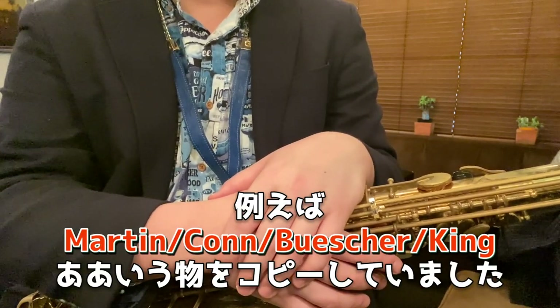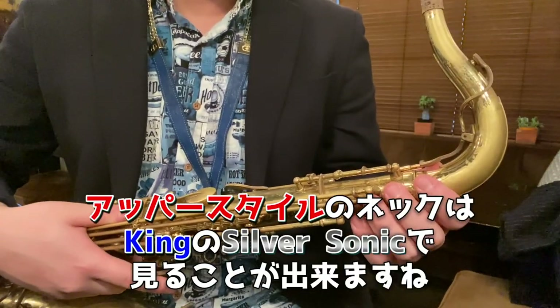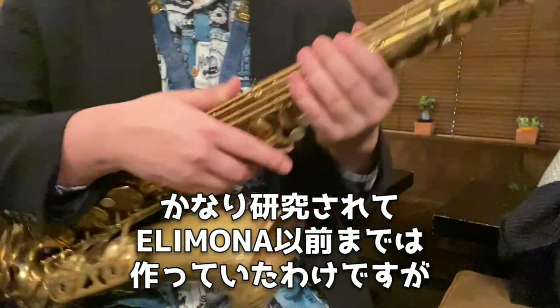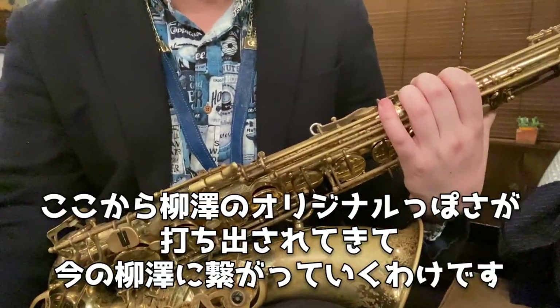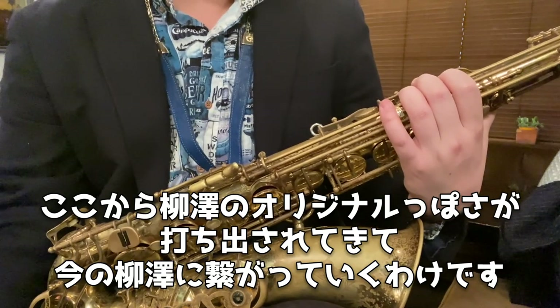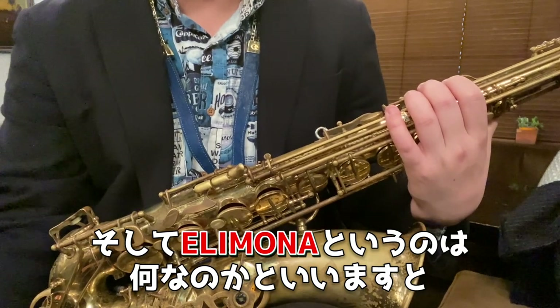コスパもかなりいい機種だなと思います。エリモナ以前のヤナギサワはアメリカンサックスのコピーだったわけですね。マーティン、コーン、ビュッシャーなどをコピーしていました。キングのアパースタイルのネックなんかはシルバーソニックで見ることができますね。キングをかなり研究してエリモナ以前まで作っていたわけですが、ここからヤナギサワのオリジナルらしさが打ち出されてきて、今のヤナギサワにつながっていくわけです。